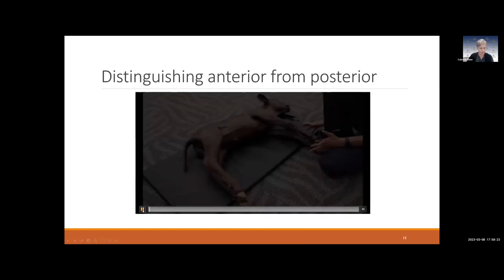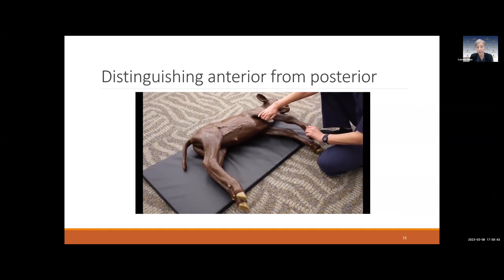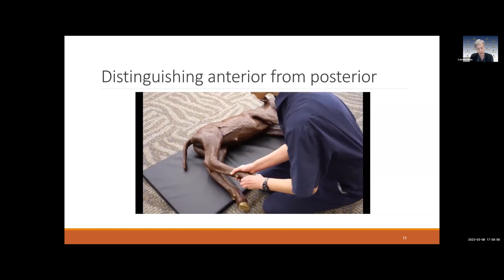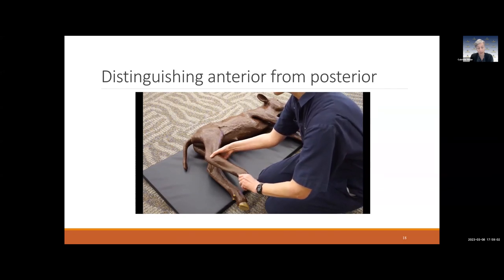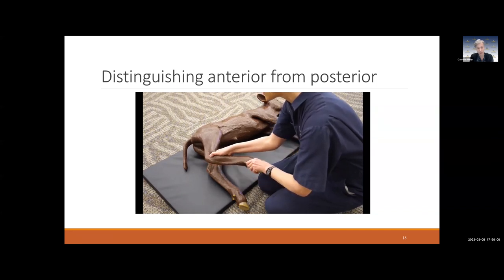Here is a demo to distinguish forelegs from hind legs. You go in, feel for the fetlock, and then the second joint you feel is the carpus. If it bends the same way as the fetlock, then the next pointy joint bends the opposite way — that's a front leg. On the hind leg: feel the fetlock, the next joint is the hock, and that bends the opposite way from the fetlock.